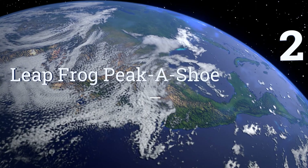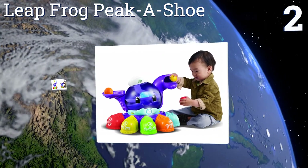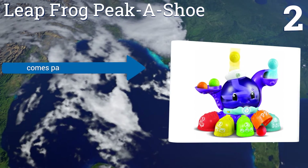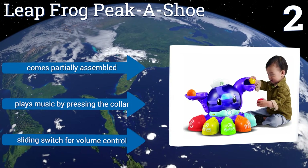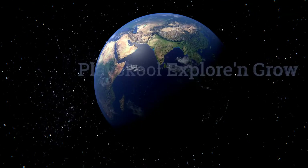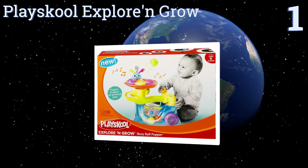At number two, the interactive LeapFrog Pikachu Octopus teaches your kids about numbers while they play a variation on the ever-popular hide and seek. It neatly stores the balls when not in use to help you keep play areas nice and tidy. It comes partially assembled, plays music by pressing the collar, and has a sliding switch for volume control.